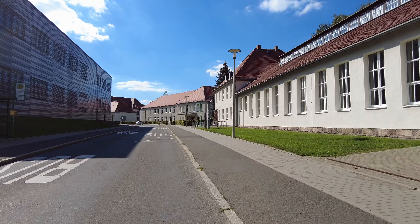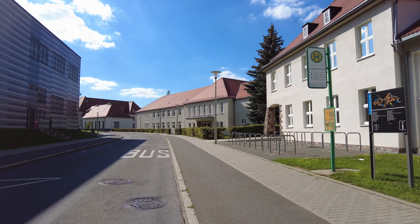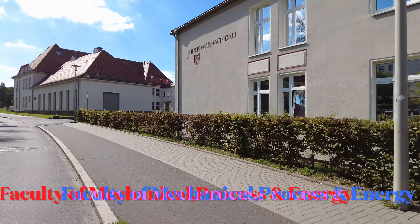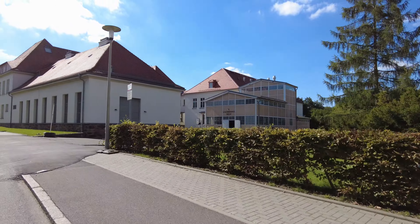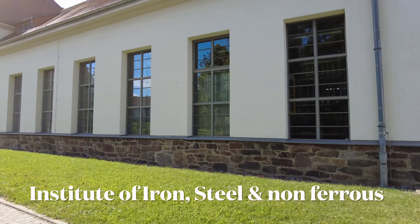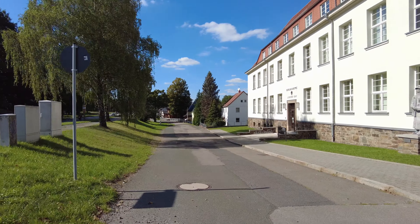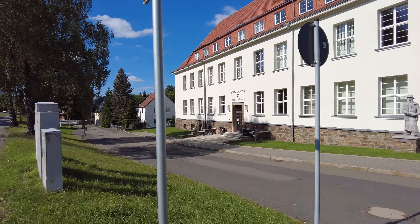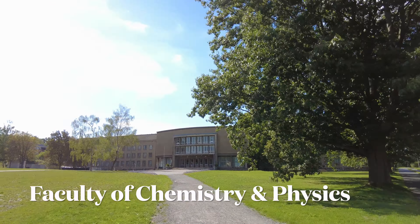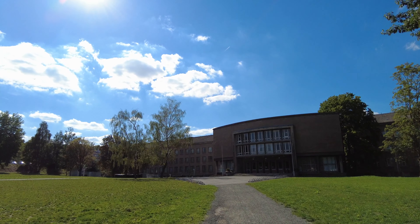This is Lampadius Strasse. This street is also named after Lampadius, a scientist. This is the chemistry department — they have physical chemistry, organic chemistry, and more. This is one of the oldest buildings, but they are also building new ones.